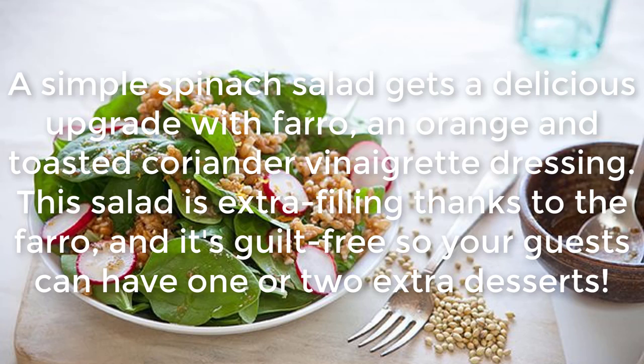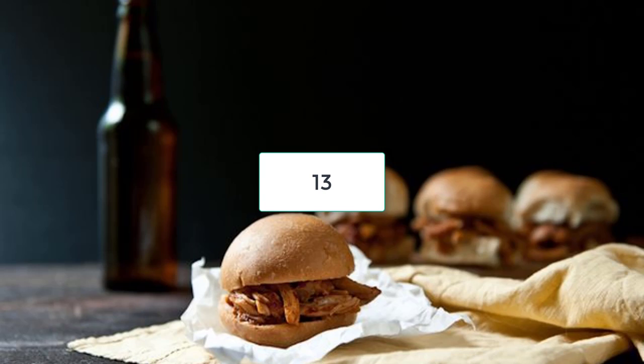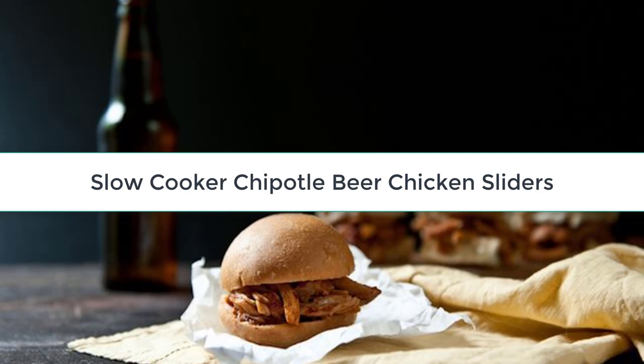Spinach Farro Salad with Orange and Toasted Coriander Vinaigrette: A simple spinach salad gets a delicious upgrade with farro and an orange and toasted coriander vinaigrette dressing. This salad is extra filling thanks to the farro, and it's guilt-free so your guests can have one or two extra desserts.